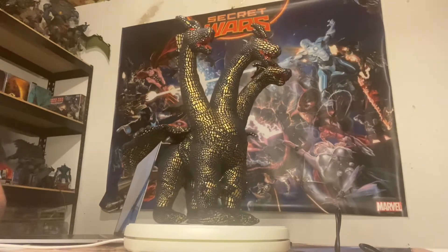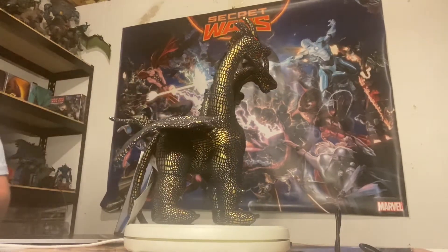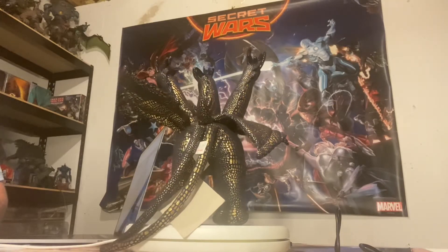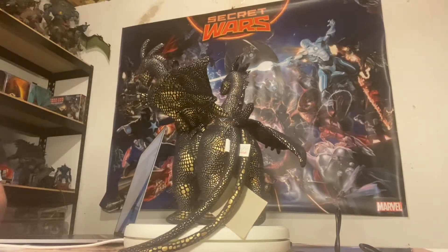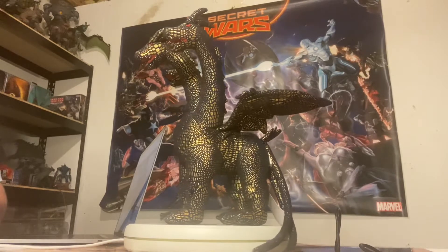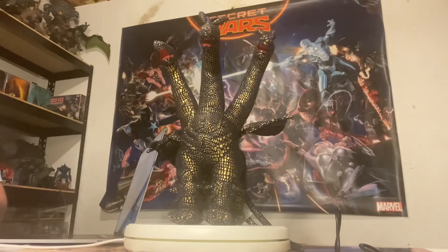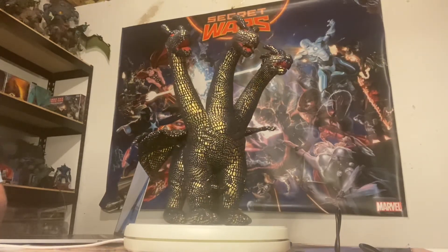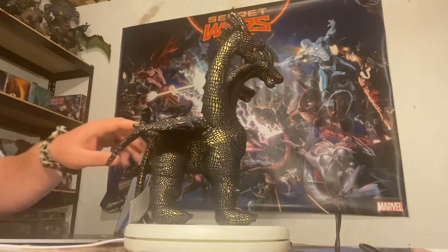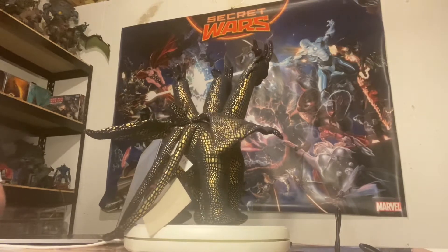Unfortunately, many years ago I passed up a lot of Trendmasters prototypes — that included the Cyberzilla, the C-Rex, and all of that stuff from the animated line, which is very disappointing. I just didn't have the funds at the time, and now they are virtually impossible to find. I know there's a guy, Jonathan, who runs a Trendmasters prototype website and he has a lot of them. I don't think he's selling anytime soon — he may sell a couple here and there, but I don't think he's actually selling.